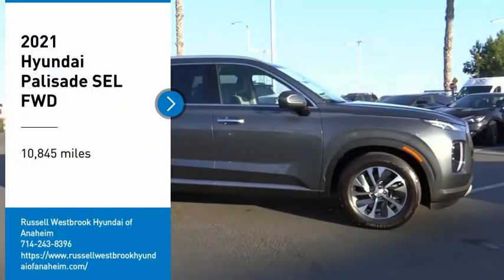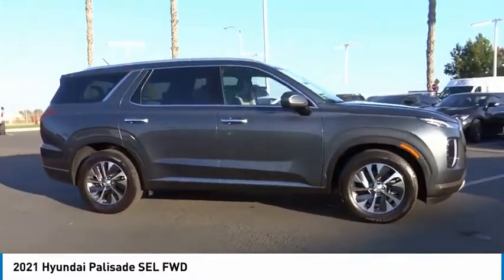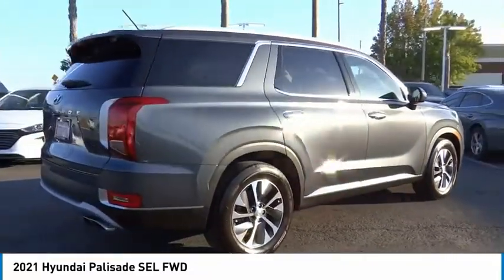You are going to love the 2021 Palisade. The Hyundai Palisade includes loads of interior room, third row seating, and a stylish exterior. Throw in all the additional technology features and your family will be thrilled to ride around in style.